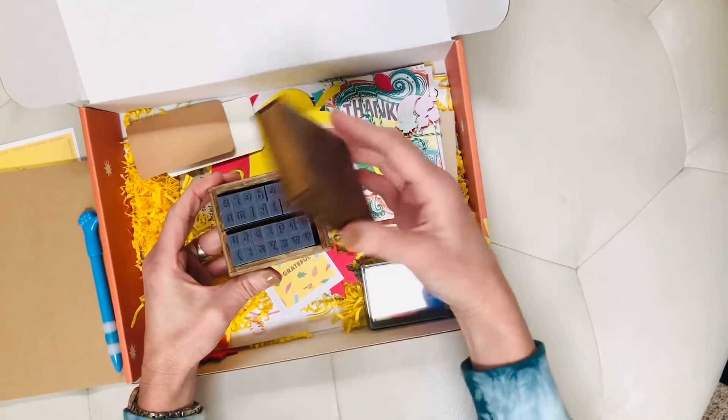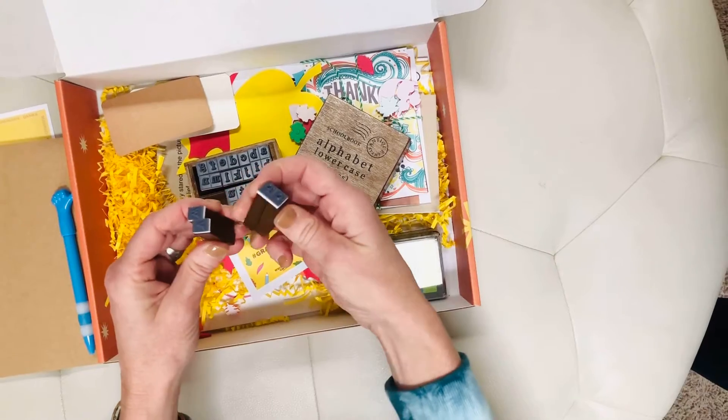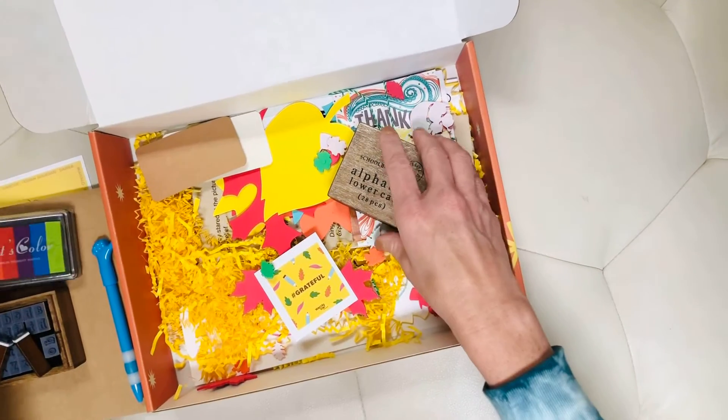There are all the ABCs on kind of tall stamps with the lowercase letters, and then we have rainbow ink. We can't wait to see what writers do with those.